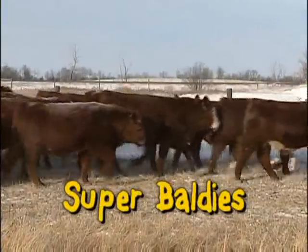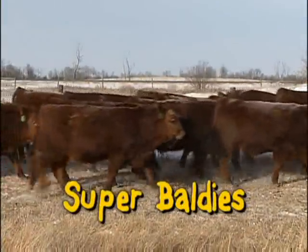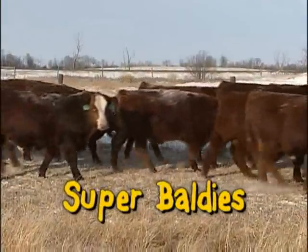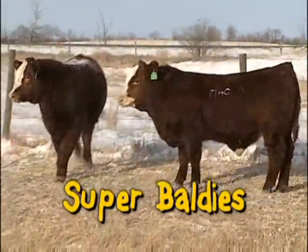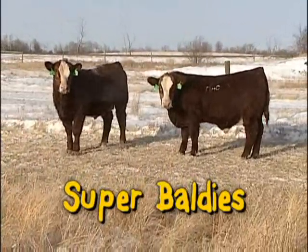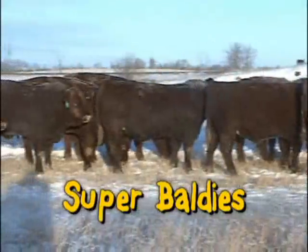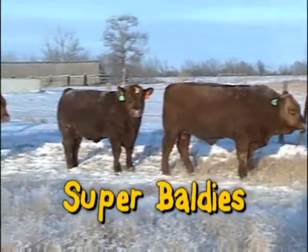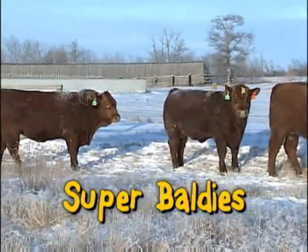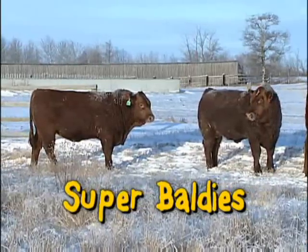The perfect blend — our Super Baldie bulls have really got their act together. We've harnessed the best of both breeds: incredibly beefy, thick bulls that pack awesome pay weight on disciplined moderate frames. They have all the convenience of Red Angus — moderate consistent birth weights, easy fleshing — with bold hybrid performance. The Simmental blood gives them that essential touch of continental muscle.